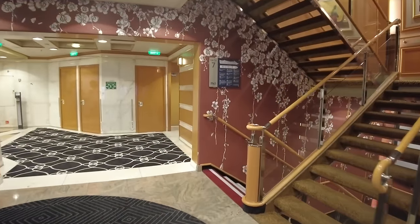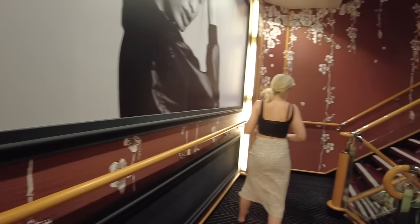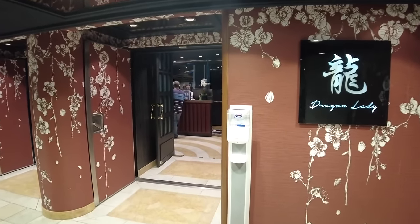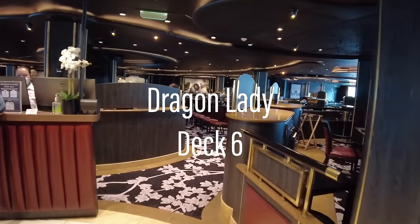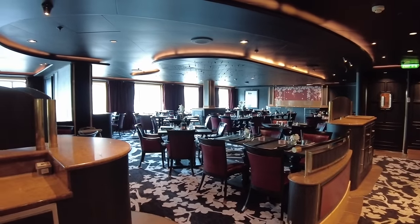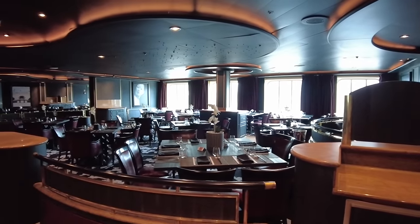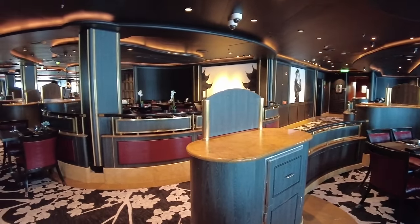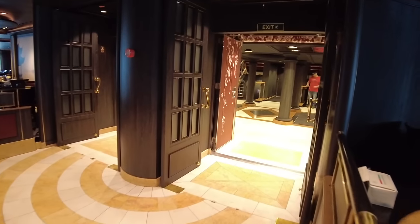From the aft stairwell, you can make your way down to Deck 6 to access another of P&O's complimentary dining venues, Dragon Lady. With dark timbers and pops of red, there's an undeniable luster in this venue. The menu is best described as a fusion of Asian flavours, with dishes inspired by Chinese, Thai, Korean, Vietnamese, Japanese and Indian flavours. Dragon Lady is separated from the central atrium, so you can only access it via the aft elevators or stairs.